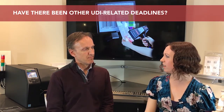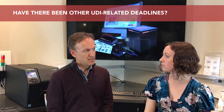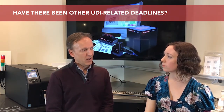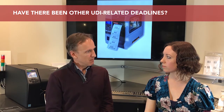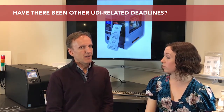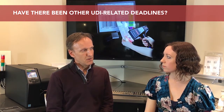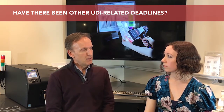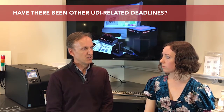Have there been other UDI-related deadlines? Is this the first one? No, the first mandate was for 2015. It involved what we call Class 3 devices, which are the most critical category for life-sustaining type equipment — things like implants or pacemakers. That was put into place in 2015. 2016 were the Class 2 devices — the next most severe category — which were labeled but not those that are reprocessed. And then the Class 1 deadline will be in year 2020.